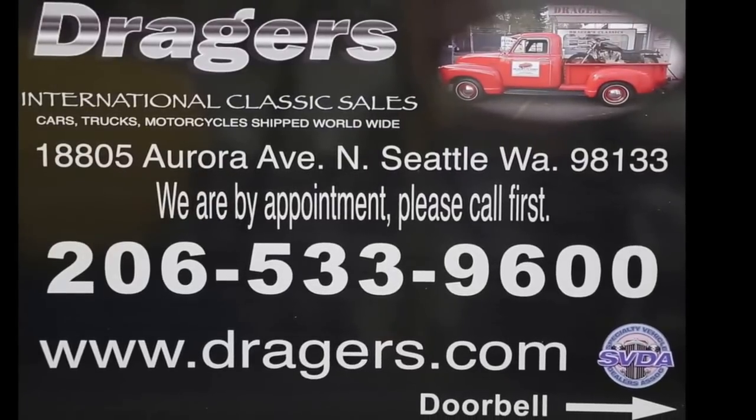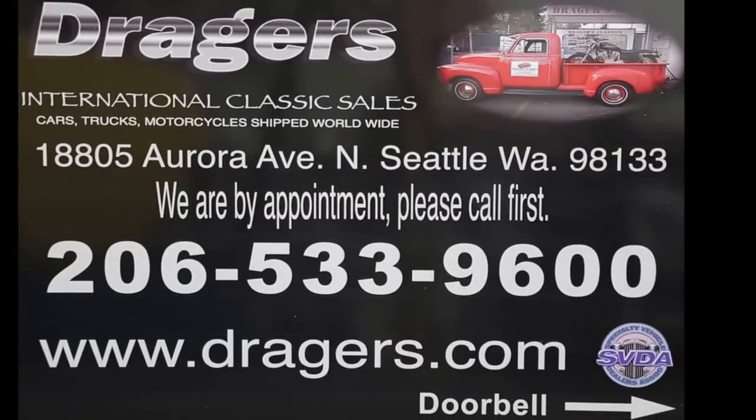I just wanted you to have a chance to see that there's a lot more to Barrett-Jackson — a lot, lot more than just the cars going across the block. It just makes it a really neat, fun thing to see. This video is brought to you by Draeger's Classics.